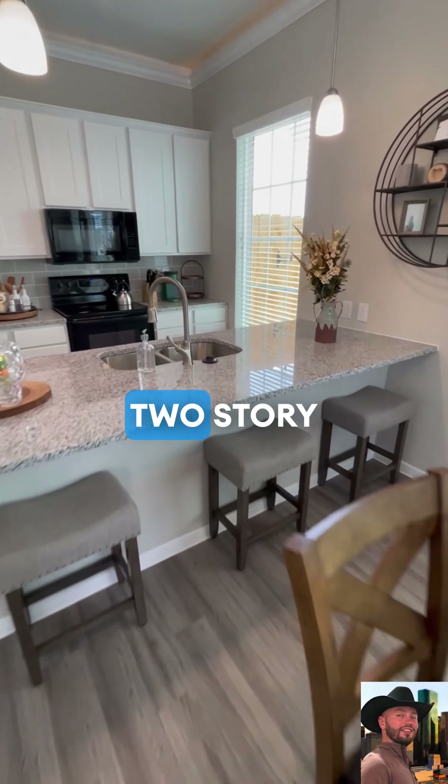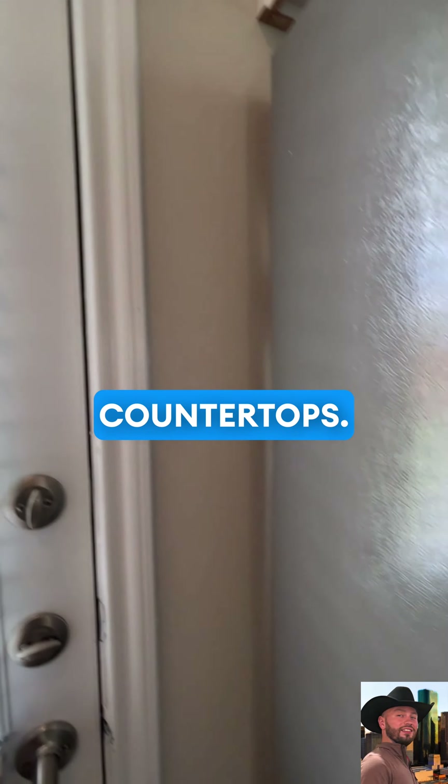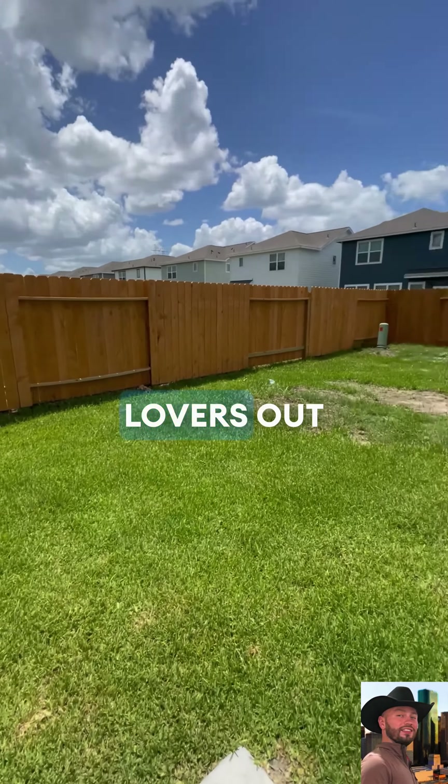Today we are touring Cordera Oaks, Plan 4301. It is a four bedroom, three and a half bath, two story rental home.